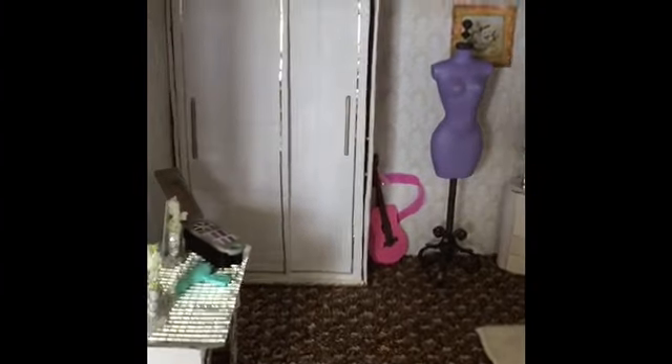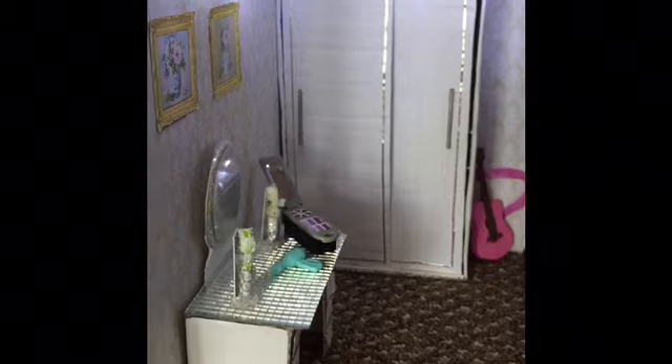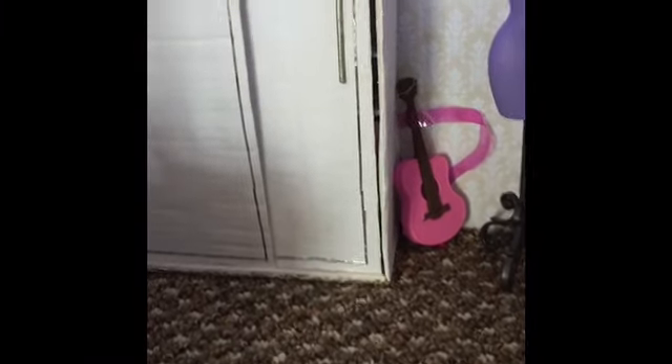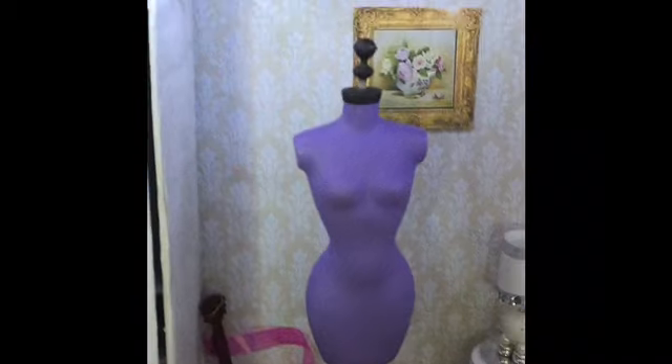Hi everyone, I've got some dolly business for you today. I'm going to start with my long-awaited doll's house - I've actually got two rooms done. First I've got this bedroom done using the furniture given to me by Karen. I printed the paper for the wallpaper from online and the carpet was some spare carpet we had left over.